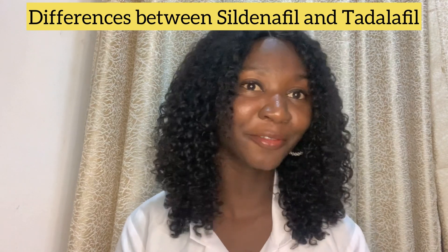Hello guys, welcome back to my channel. Today we'll be talking about the differences between sildenafil and tadalafil. I made a video on tadalafil alone for erectile dysfunction, but in this video we'll be talking about the differences between sildenafil — that is Viagra — and tadalafil, which is Cialis. Both sildenafil and tadalafil are used in the treatment of erectile dysfunction and they belong to the same class of drug, which is the phosphodiesterase inhibitor.